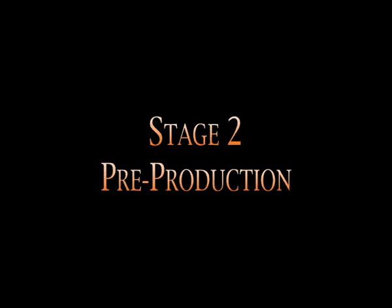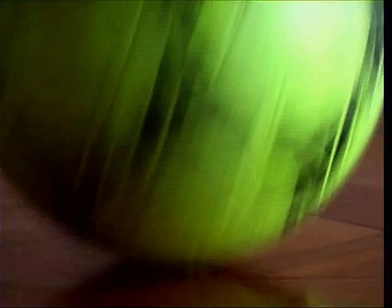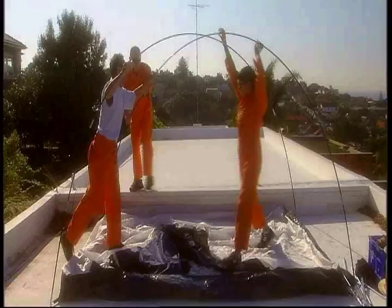Stage number two: pre-production, or how I learnt to become truly anally retentive. To make a good feature cheaply, you need a team. It's like soccer — you can't enter the comp until you've got a team. You and your team make up what I call the five generals.